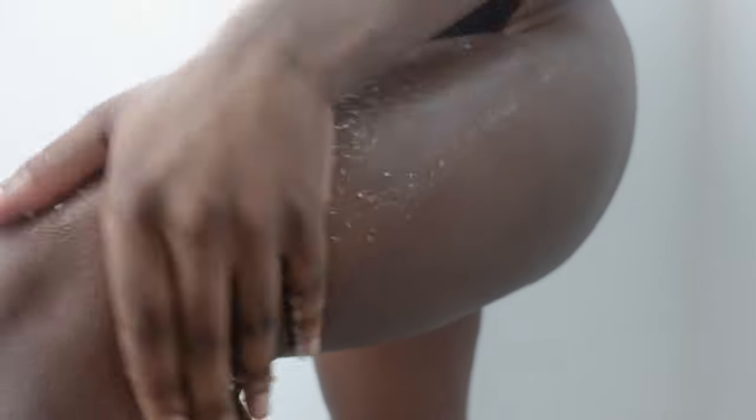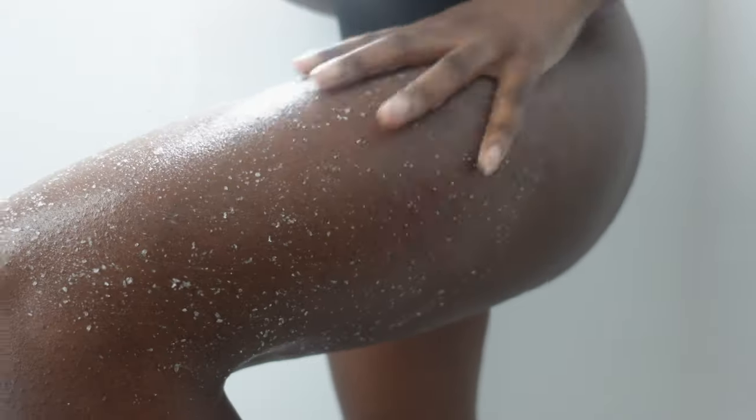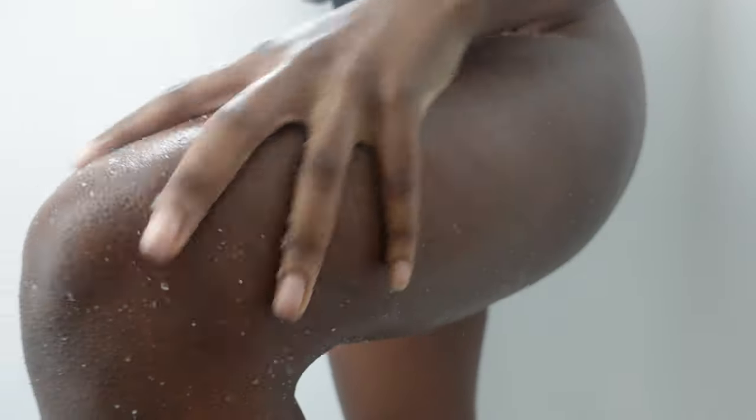This invigorating scrub features raw sea salt, marine algae, and shea butter to detoxify and moisturize your skin. With ingredients like spirulina and green tea, it fights free radicals while soothing your senses.